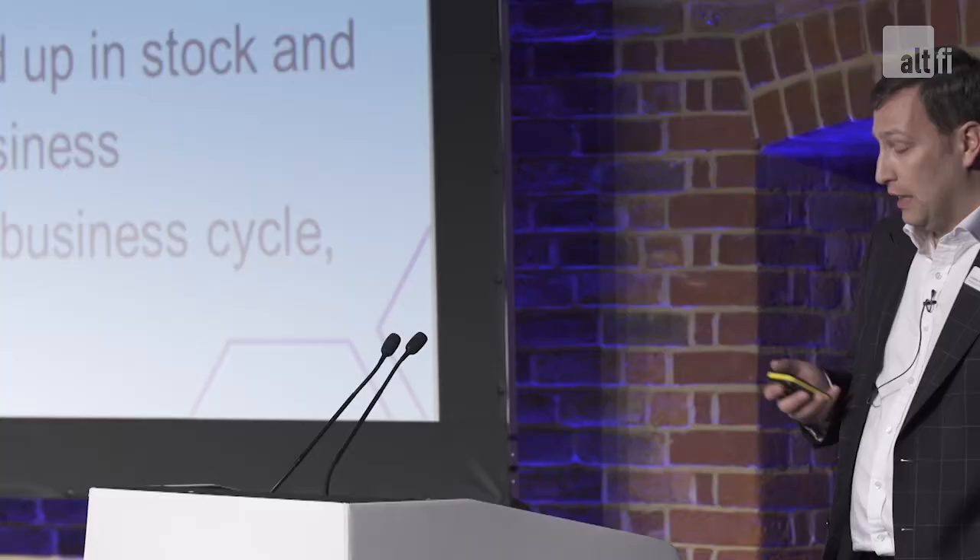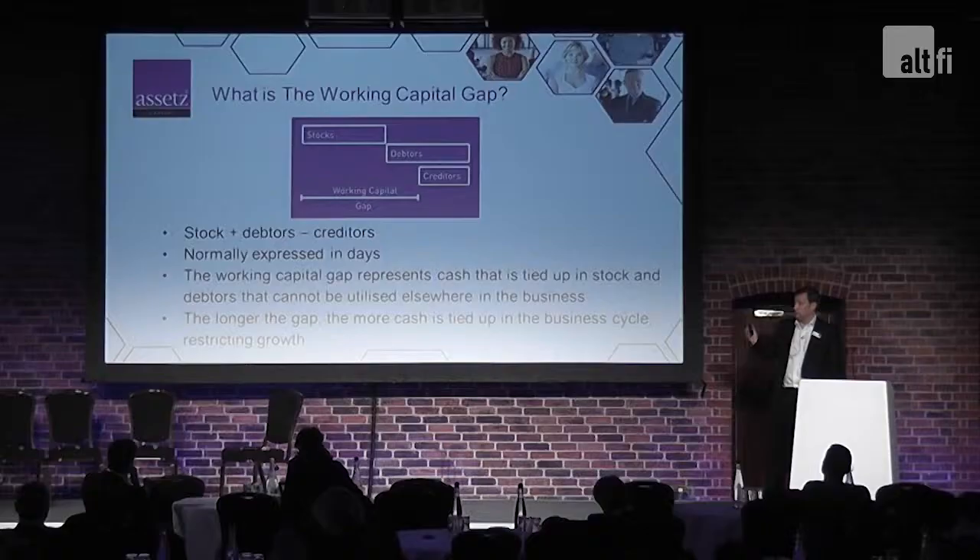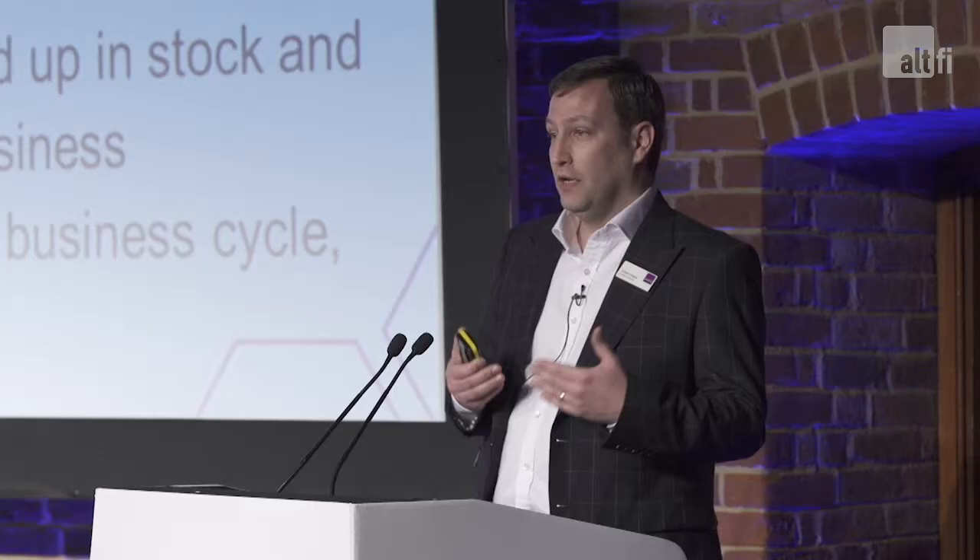The longer the gap, the more cash you've got tied up. And for different types of businesses, this gap changes. For a retailer — take Sainsbury's, somebody like that — they'll have a fair bit in stock because they need to keep stock replenished. But they won't have a lot in debtors because you're paying cash at the till. So they have a very short working capital gap, and they'll stretch the creditors as well, which reduces that gap even further.